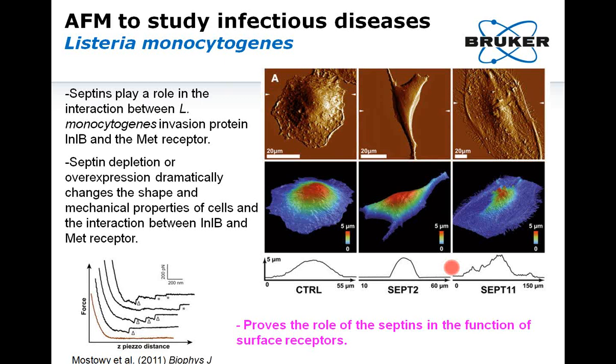The next example shows how AFM can be used to study infectious diseases. Septins are highly conserved GTP-binding proteins found in all eukaryotic cells, including yeast, that play an important role in bacterial infection — particularly in the interaction between Listeria monocytogenes invasion protein internalin B and the MET receptor, a key receptor involved in the kinase pathway and the infection process. By depleting or overexpressing cells with various septins (such as numbers 2 or 11), cell shape dramatically changes. The presence or absence of septins on the cell surface can be confirmed by detection of specific binding events using functionalized probes, confirming the role of septins as surface receptors in the infectious process.